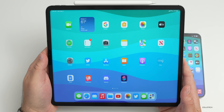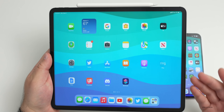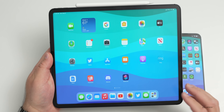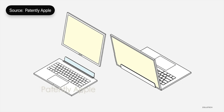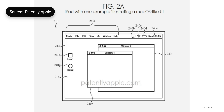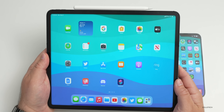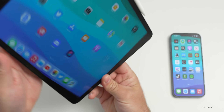A new Apple patent suggests iPadOS 16, or maybe a future version, could get a pro mode when placed in a dock, where the user interface would change to something resembling macOS. The patent was found by Patently Apple and shows what could happen as you place the iPad into a keyboard dock. It may arrive with iPadOS 16, or it could come in a future version, depending on what Apple decides.